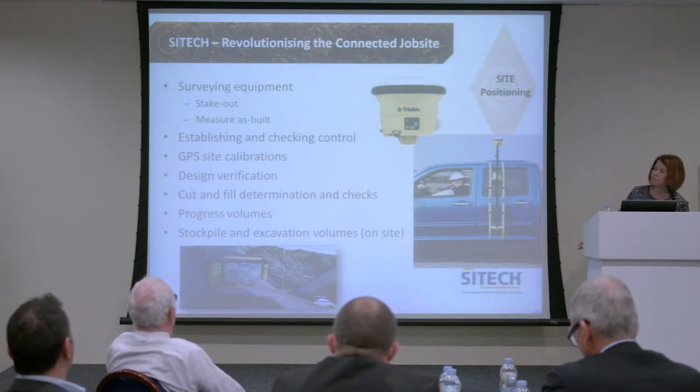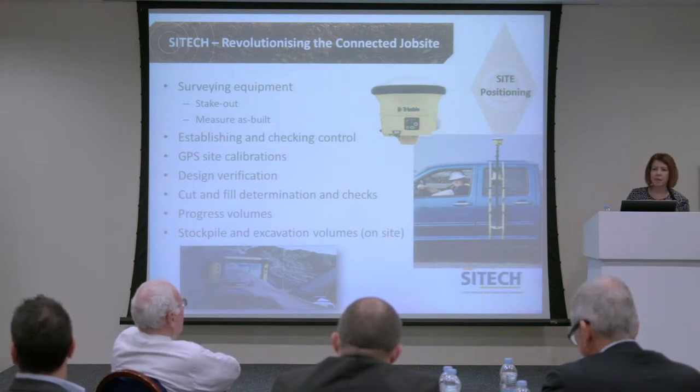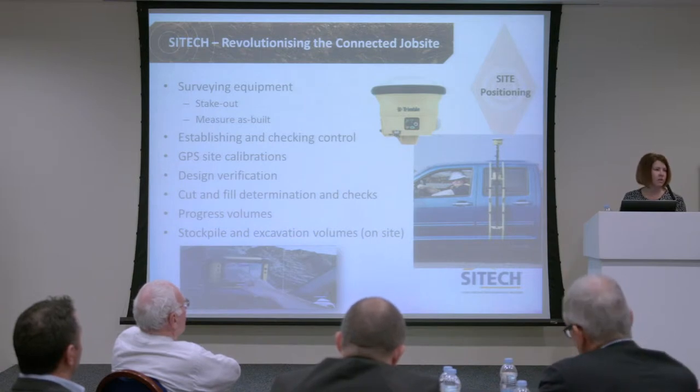One of the areas is site positioning. The industry is changing and we're trying to help change. The technology allows the customer to take GPS and get correct accuracy. What we're showing here is how this could benefit you in the quarrying industry: surveying equipment, stakeouts, measure as-built, establishing and checking control, GPS site calibrations, and design verification, cut and fill determination.